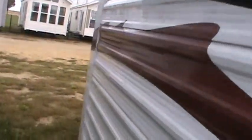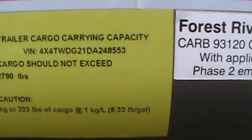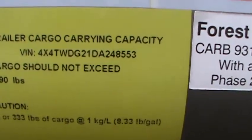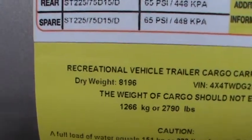There's three big slides on this trailer. Got to know how much it weighs — it has the updated 2013 graphics. This is unit number 248-553 and the unloaded vehicle weight is 8,196 pounds.